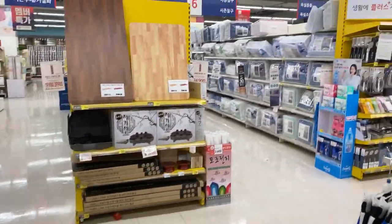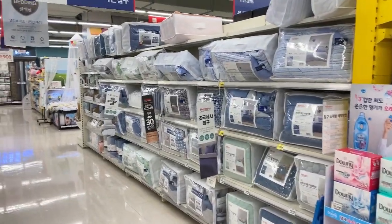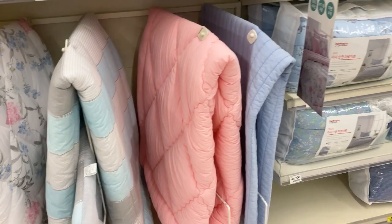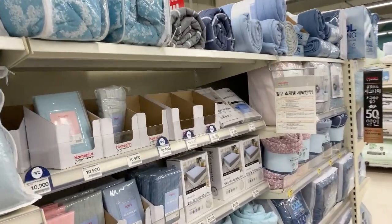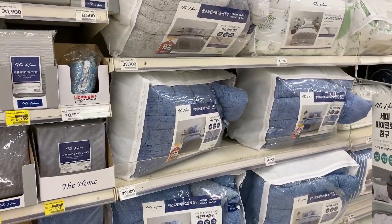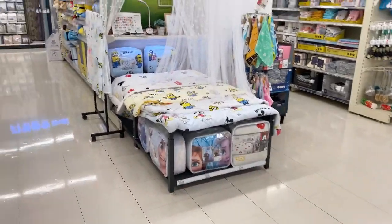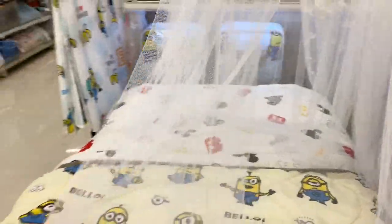Over here you have your bed accessories. You can buy your blankets here, your sheets. The price ranges from twenty-four dollars. If you want to buy some pillows or comforters, there's a forty-nine dollar one. Oh, and they have this mosquito net — or kulambó — no mosquito will get in.